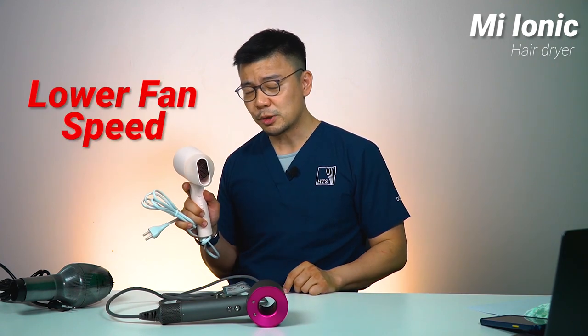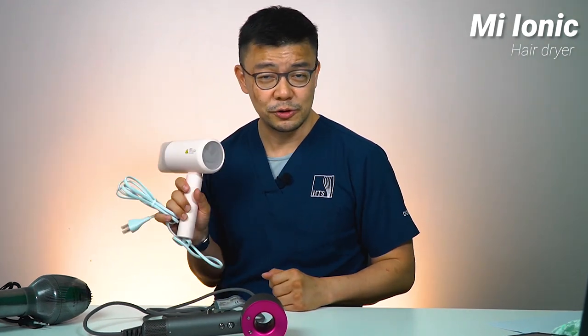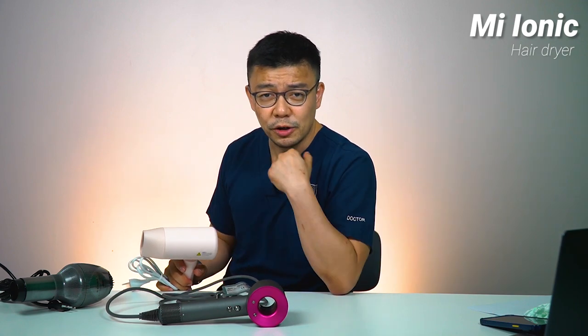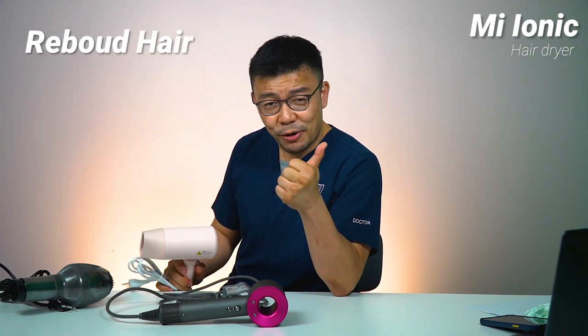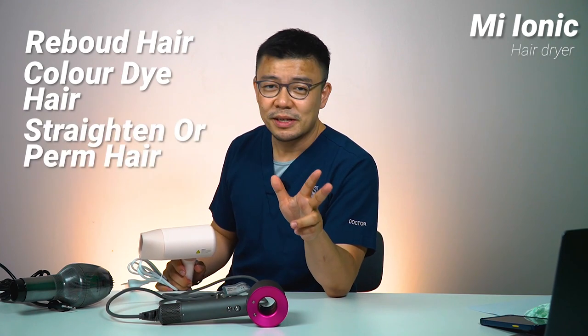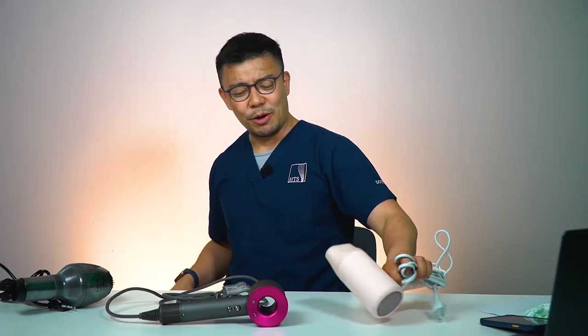You may damage your hairs with the Xiaomi because of the high heat setting used to compensate for the lower fan speed. Remember: lower fan speed, higher heat. If you've got treated hair — rebonding, dyes, colors, perms — I would highly not recommend this. If you're short-haired like me, perhaps it's still pretty okay because you just want it fast anyway.